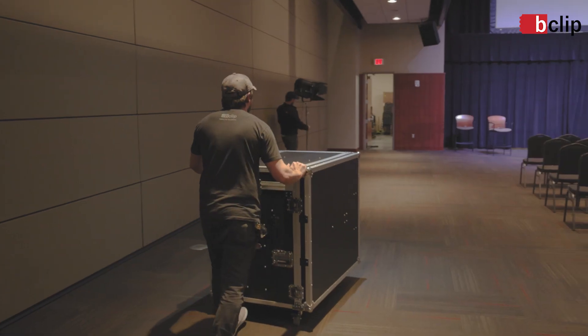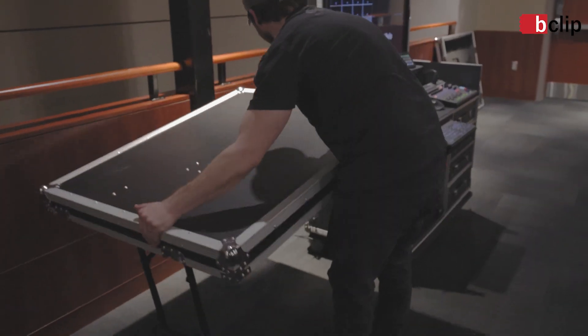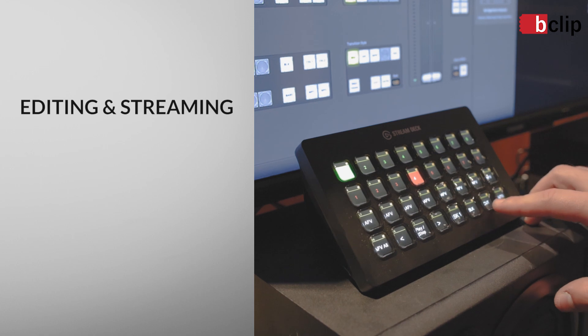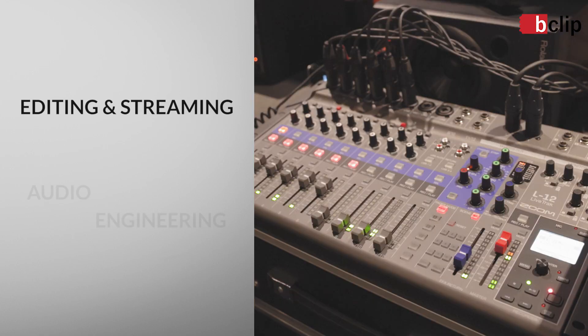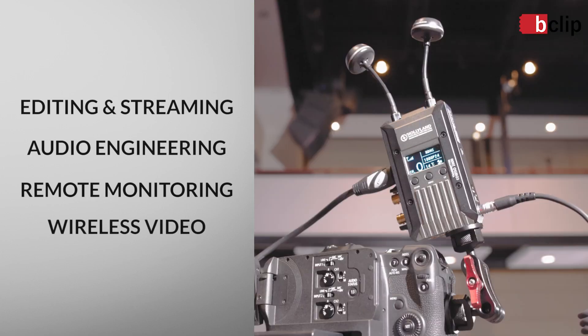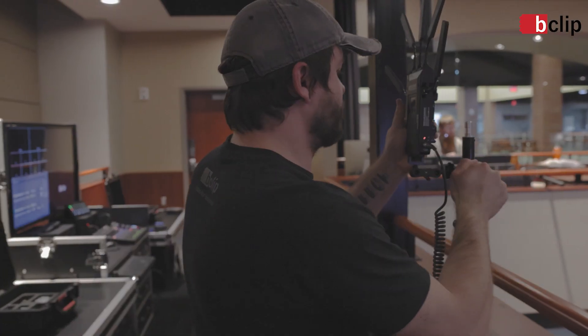Our unit assembles in a matter of minutes. The unit contains everything you'll need for a multi-camera live broadcast — editing and streaming capability, audio engineering, remote monitoring, all wirelessly connected to our Canon 4K cameras.